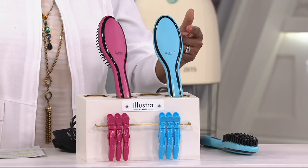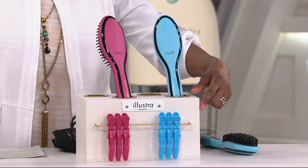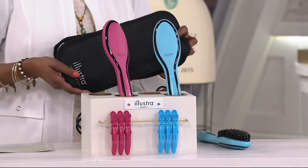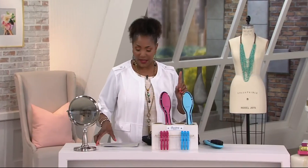You're going to get your choice of color, the blue or the pink. Each one of the Illustra brushes comes with three clips, and there's also a thermal bag that you get. So it really does make a great gift idea. This is item 285-810.